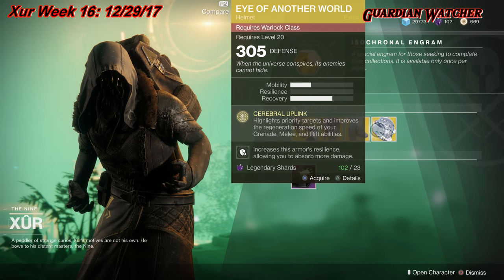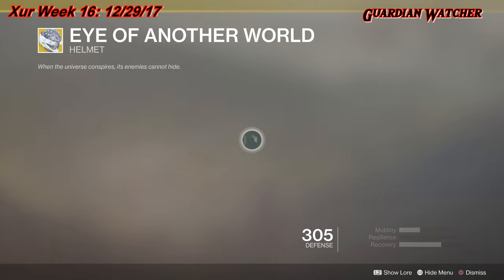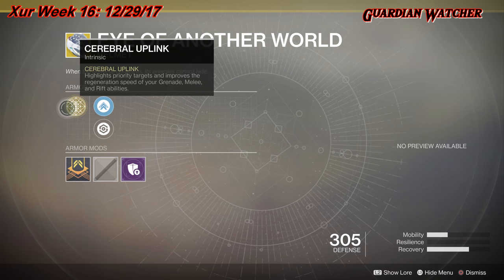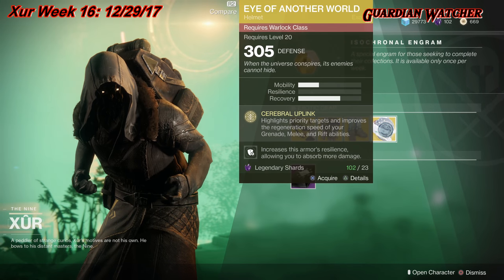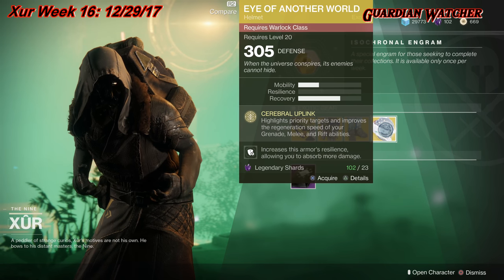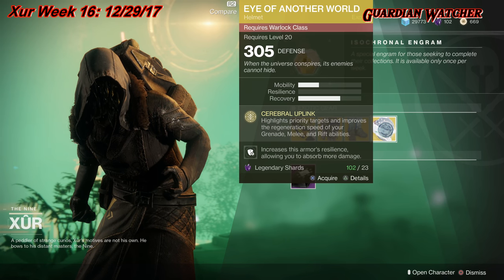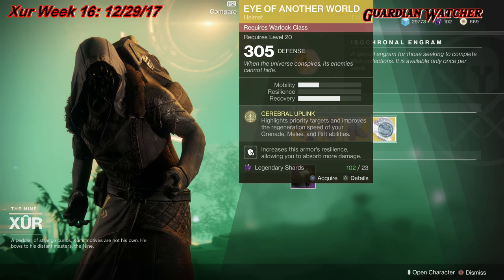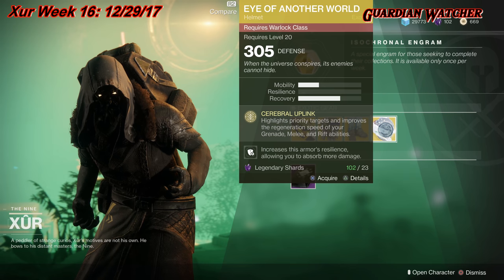Next is the Eye of Another World for the Warlock — an exotic helmet that gives one mobility and two recovery. The intrinsic perk is Cerebral Uplink, which highlights priority targets and improves the regeneration speed of your grenade, melee, and rift abilities. It comes with Mobility Enhancement mod, Restorative mod, and Impact Absorption mod. This is a decent exotic usable on any Warlock subclass — I'd rate it tier 2.5 to tier 3 in both PvE and PvP. I still feel Nezarec's Sin and Ophidian Aspect are better, though this would be in my top five Warlock exotics. The Karnstein Armlets, prior to its nerf, were also better than Eye of Another World.